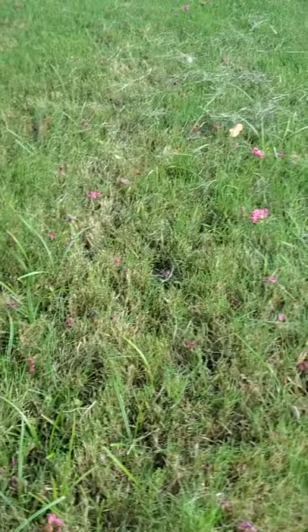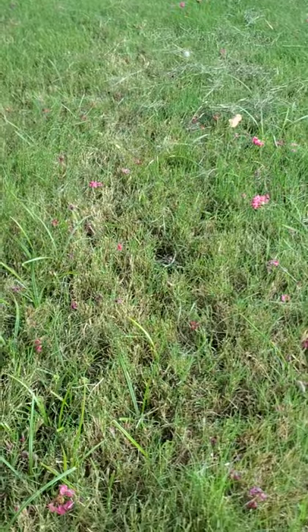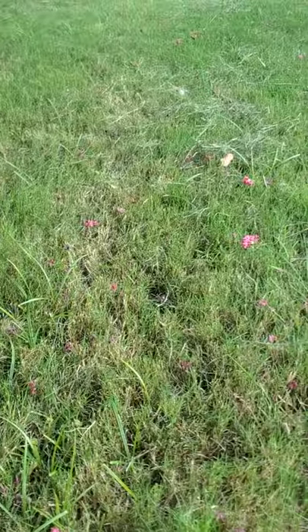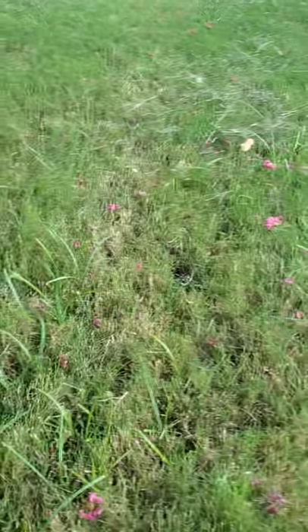This is Wizzy Brown with Texas A&M AgriLife Extension Service and I'm here on the backyard bug hunt. This one's kind of difficult because it's flying around, but these are the cicada killers, which are the large wasps that we get.